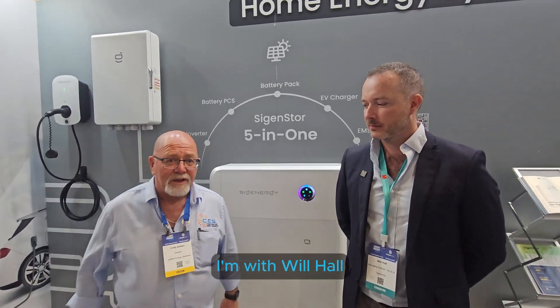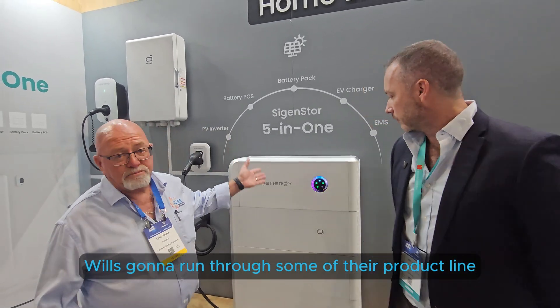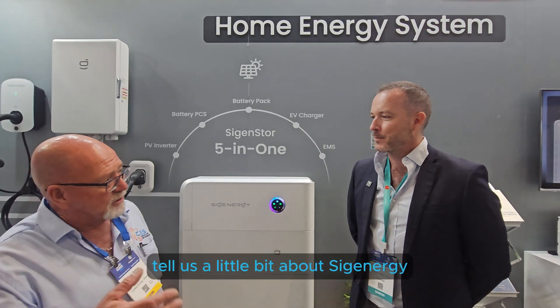Craig Madden from Certified Energy Solutions here. I'm with Will Hall, the Managing Director of Australia New Zealand for SIG Energy. Will's going to run through some of their product line - it's a new product line for Certified Energy Solutions.